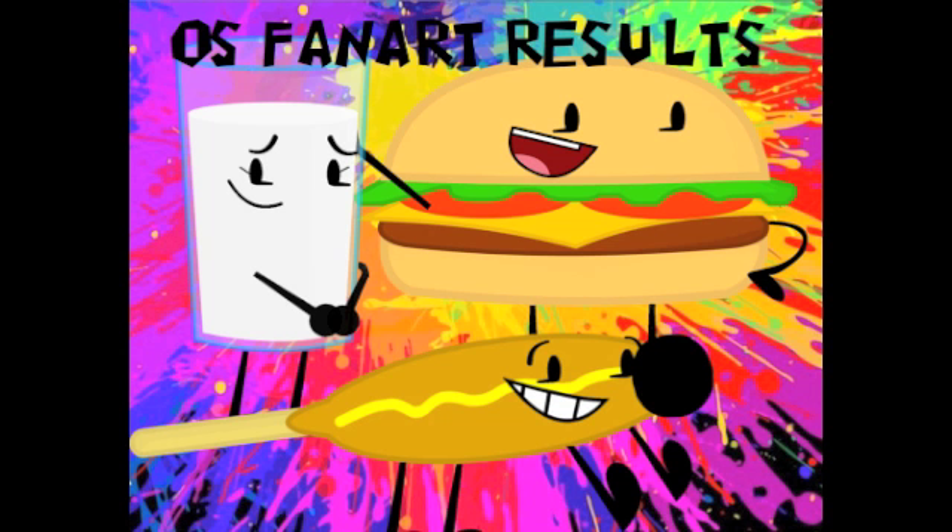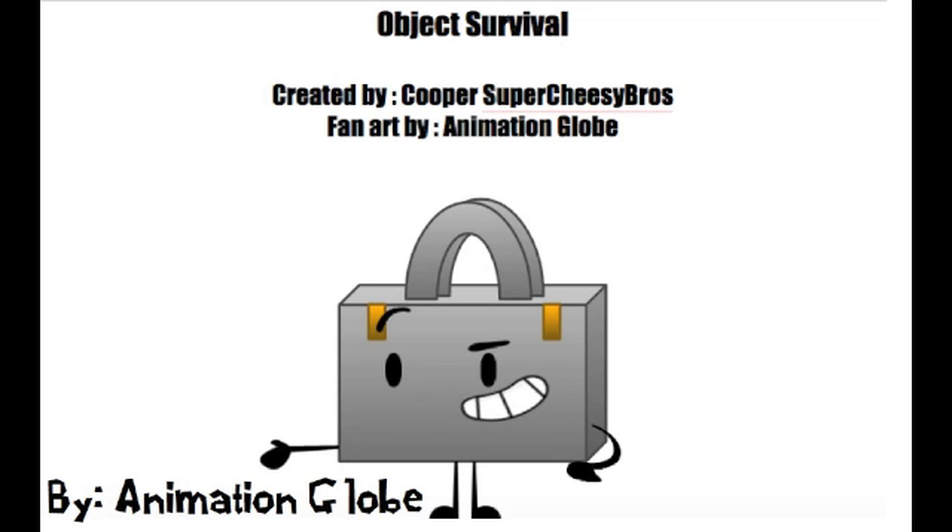How do you feel, Ben? Good. And how do you feel, Casey? Good. Our first fan art we have is a picture of Suitcase by Animation Globe. I gotta say, I kind of like the new body — that's really good. It's really nice title and everything. So what do you think, Ben? I like the brass locks on the sides and the handle looks good. And what do you think, Casey? It's pretty good. I think this is good — let's move on to the next one.